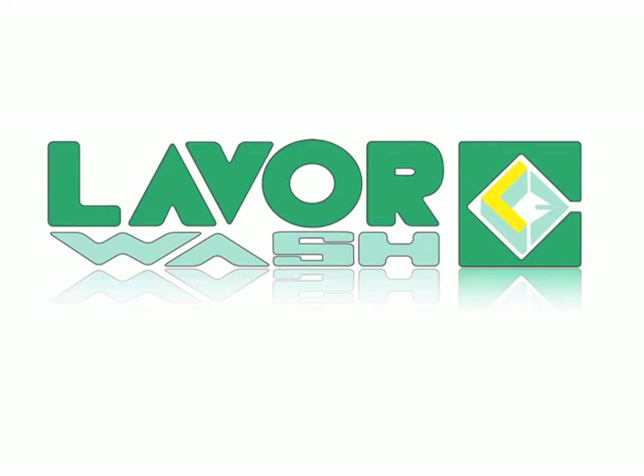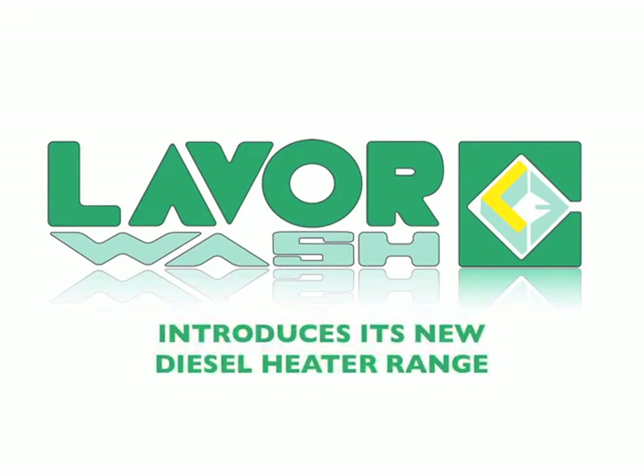Lava Wash, leaders in industrial cleaning equipment in Australia, would like to introduce its new range of Radiant and FanForce diesel heaters.